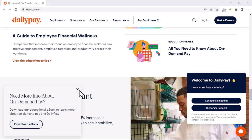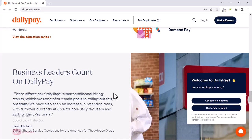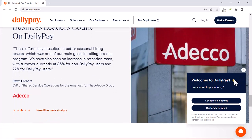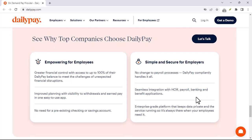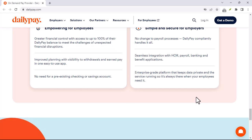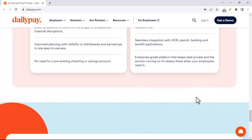Pro tip: double check your bank account information before submitting it, as any errors could delay your transfers. Once you've completed these steps, you're good to go. DailyPay will typically ask you to choose a transfer frequency — this could be daily, weekly, or whenever you need it within your pay cycle. There might be a fee associated with these transfers, so be sure to review DailyPay's terms and conditions to understand the cost structure.